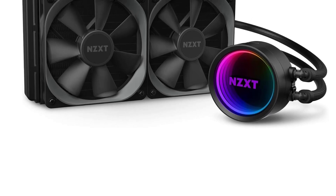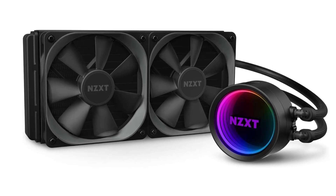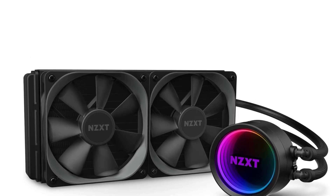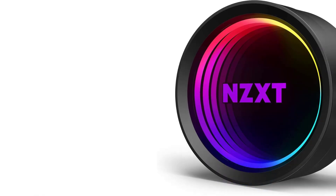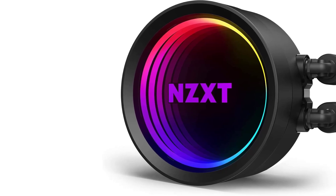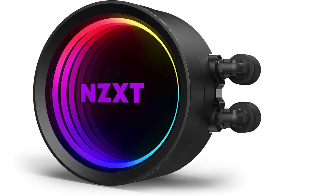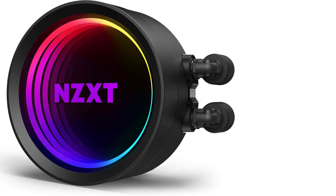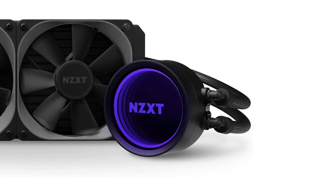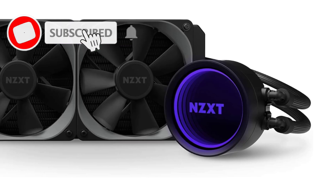One standout feature of the Kraken X53 is its rotating infinity mirror design on the pump, which delivers a stunning visual effect. The mirror can be adjusted to showcase an illuminated NZXT logo, giving a sleek and modern look. The RGB lighting is fully customizable and can be controlled via NZXT's CAM software, allowing users to easily tweak colors and lighting effects to match their system's theme. The cooler's improved pump is powered by CAM V4 technology, which enhances performance and reduces noise.